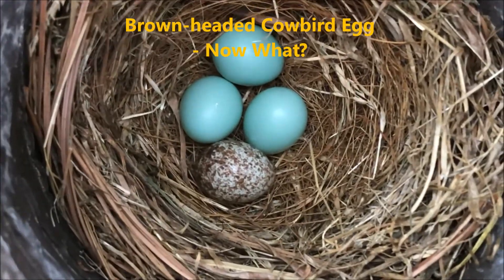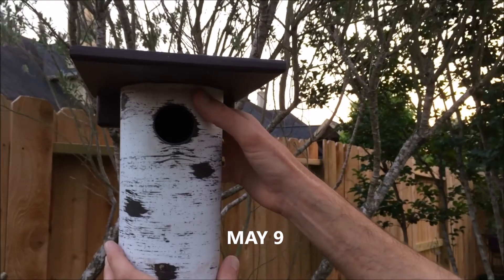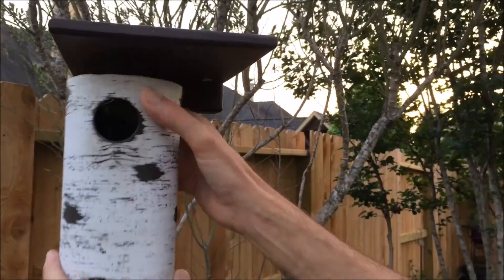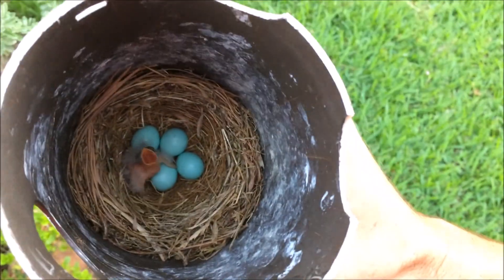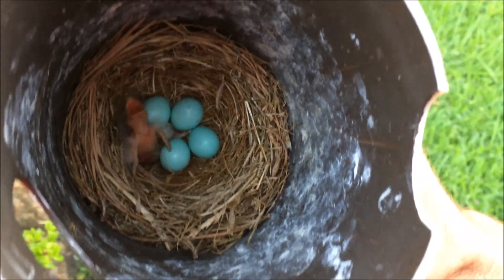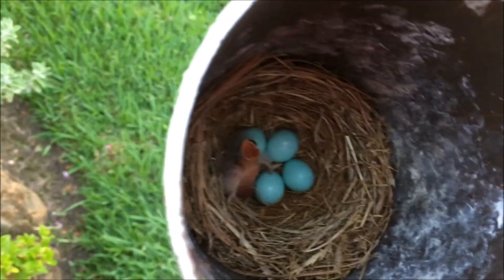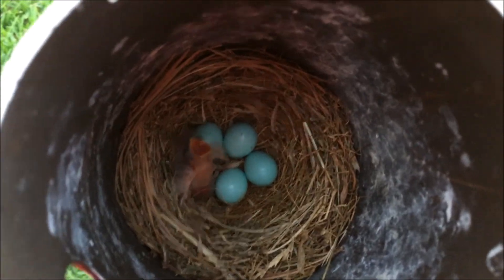We weren't real sure — we'd never had this happen before. Should we leave the egg in the nest? Should we remove the egg? After doing some research, we decided to let nature take its course and leave the brown-headed cowbird egg in the nest. It actually turned out that where we live, it's illegal to remove the brown-headed cowbird egg because it's a native species. So once we found that out, we just decided to leave everything as it was.